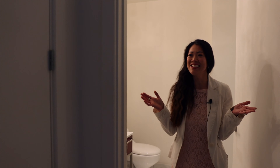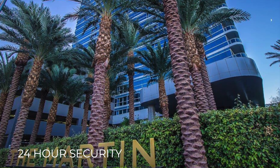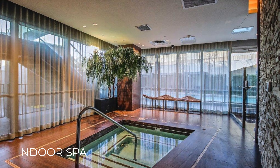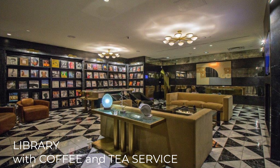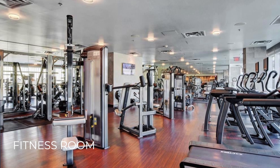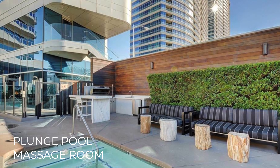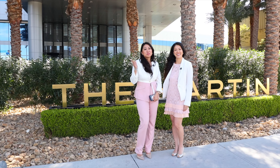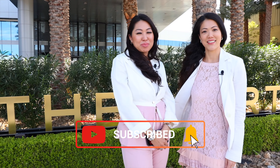Let's go check out the amenities at the Martin! The Martin offers luxury resort-like amenities that include 24-hour security, valet service, on-site concierge, pool, indoor spa, cabanas, chauffeur car service, library with coffee and tea service, state-of-the-art fitness room, sauna, steam room, plunge pool, massage room, game room, event space, and business center. We hope you enjoyed the tour — don't forget to subscribe, like, and comment below, or contact us for a private showing!